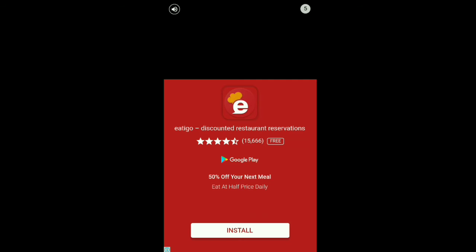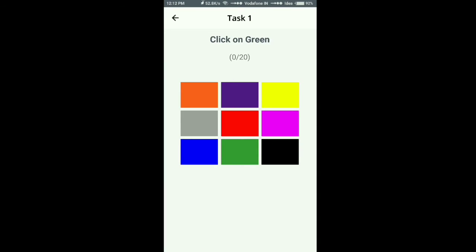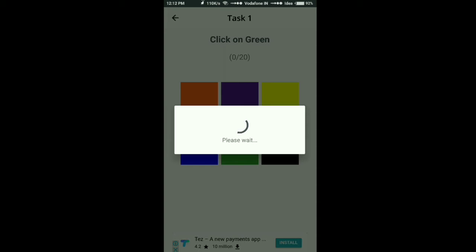This is the daily task section — you can complete every task. These are ads, don't take them seriously. Now for tasks, these are all easy tasks and I will show you how to do them.